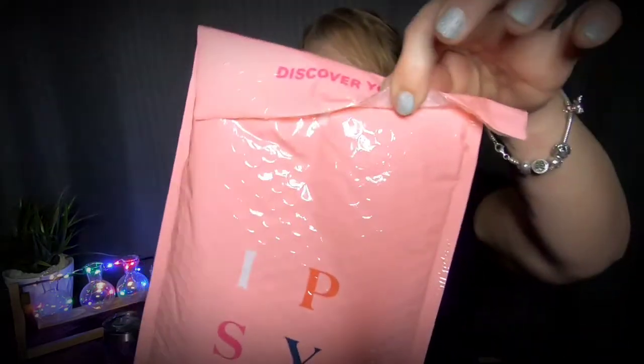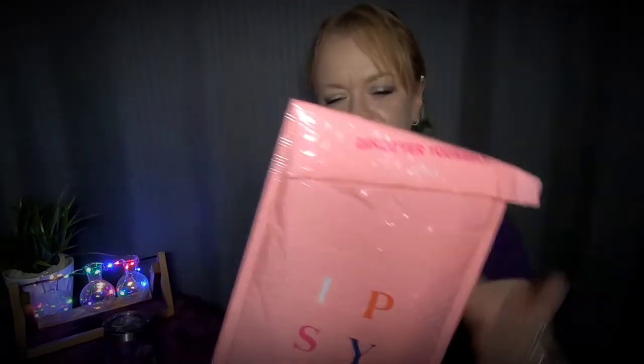It looks like possibly somebody got into it. My December bag came so late that when I contacted Ipsy before I even got the bag, they said they were going to send me a replacement. So hopefully this isn't the replacement — hopefully this is my January bag. Let's just get into this unbagging.